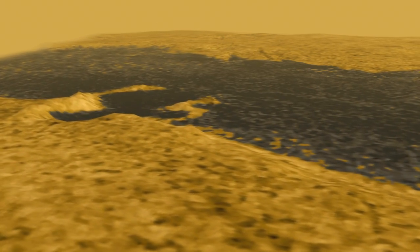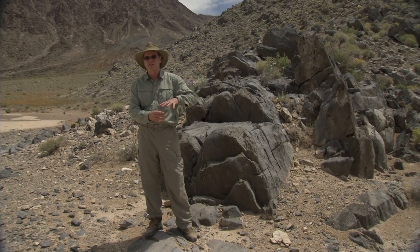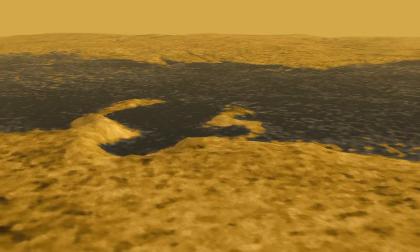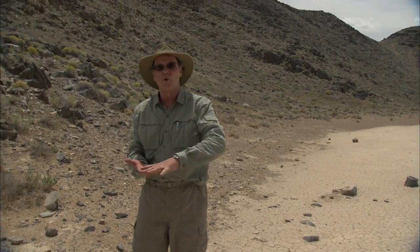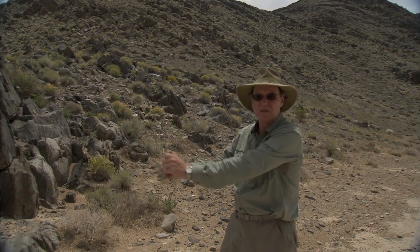At Ontario Lacus, there are pieces of bedrock like this — only probably made out of water ice — that make fingers that extend down into the lake. It's as though the lake had risen up and flooded those valleys. This is a much smaller example than we see at Ontario Lacus, but it tells us that the level of the water is what has made this into a finger, not the finger itself.